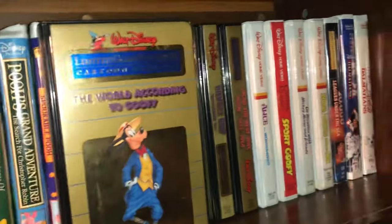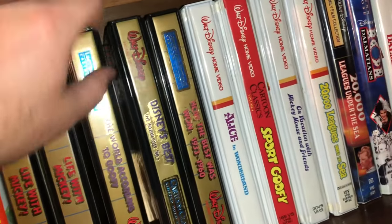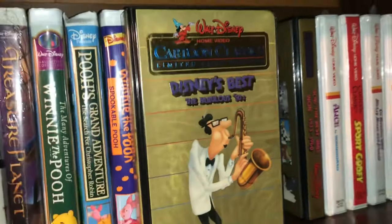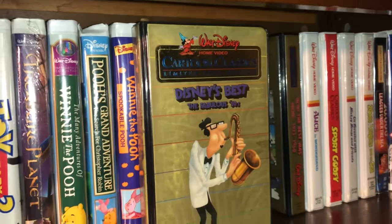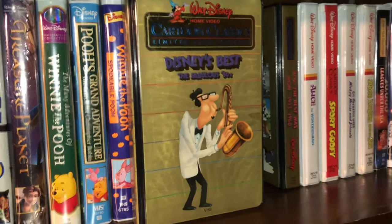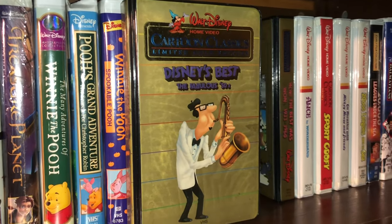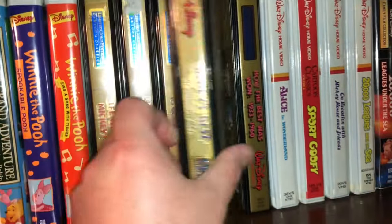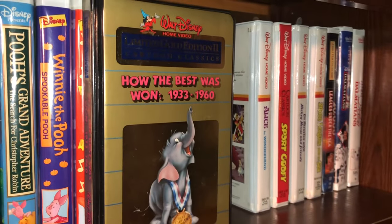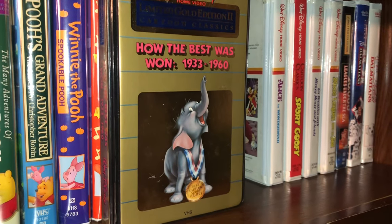Here's The World According to Goofy. There's one title I'm trying to track down — I can find it but it's pretty expensive; I'm waiting for the right price, been looking for over a year and it hasn't dropped to what I'm comfortable paying. This one's called Disney's Best: The Fabulous 50s, and this one's called How the Best Was Won 1933 to 1960 — you can see an early rendition of Dumbo on the cover.